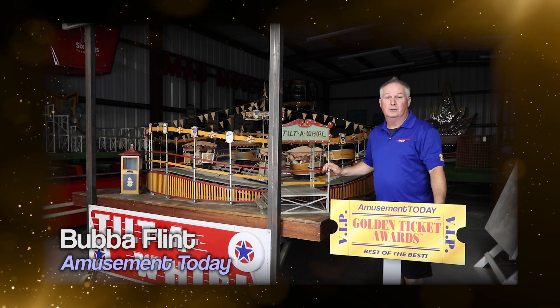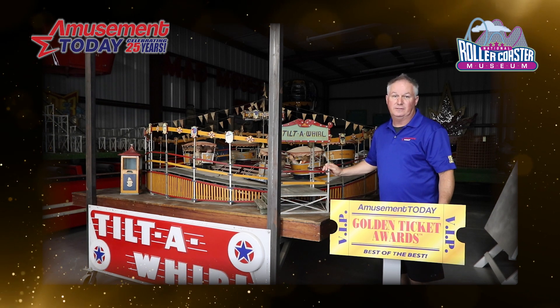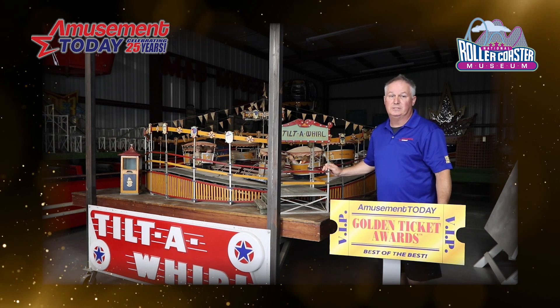This historic 1926 model of the Tilt-a-Whirl is a delight to look at. It's hard to believe there was a time when the classic flat ride was a new innovation. The fact of its enduring popularity is testament to successful design.